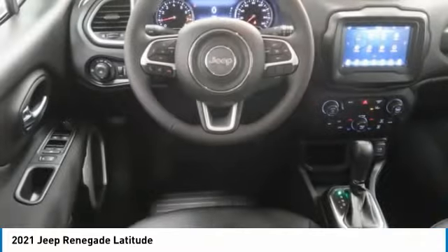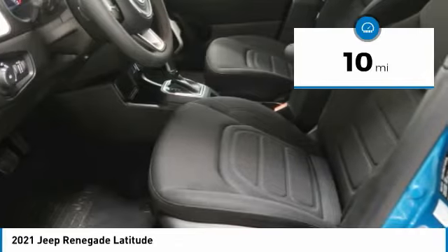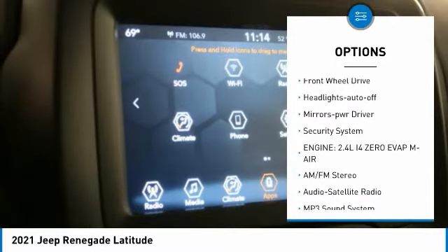It has a capable command center with the tools you need for discovering everything that's out there. This vehicle has less than 100 miles. Here are some of this vehicle's great options: aluminum wheels, heated side mirrors, traction control, daytime running lights, remote keyless entry.